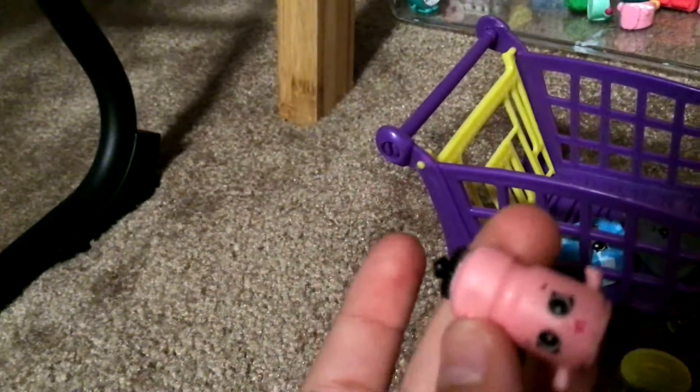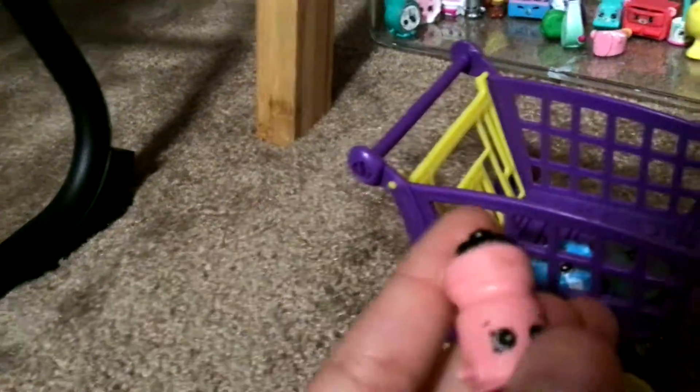Here is her new water bottle. Hopefully she likes pink and black because that's the only one they have. I actually have one that looks exactly like that, but I have my name on it.